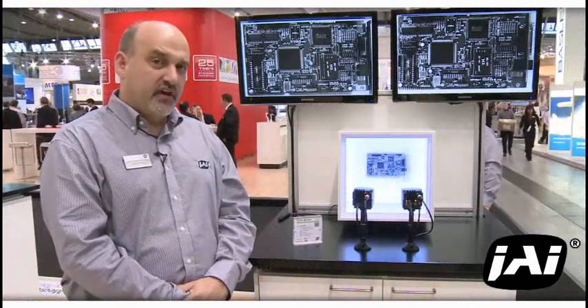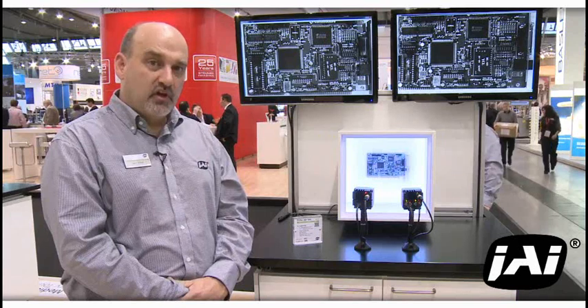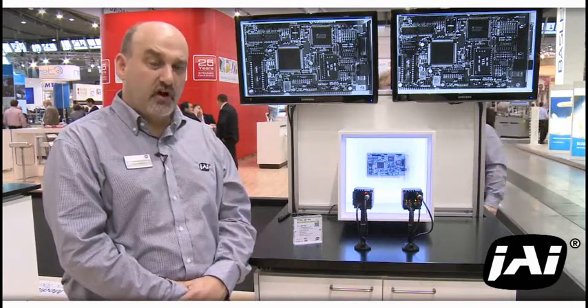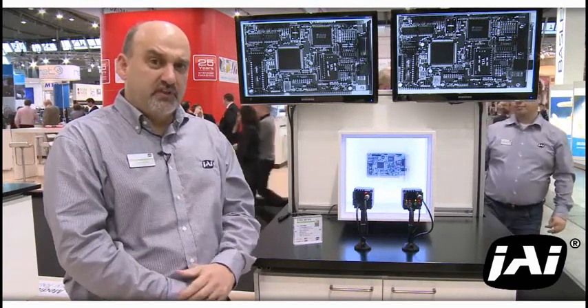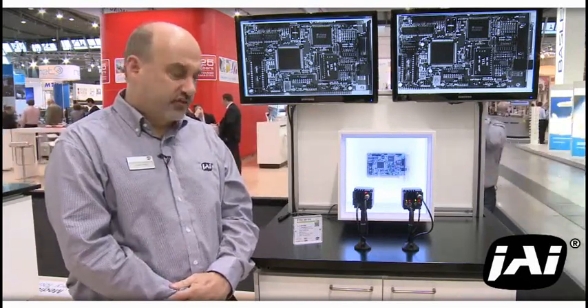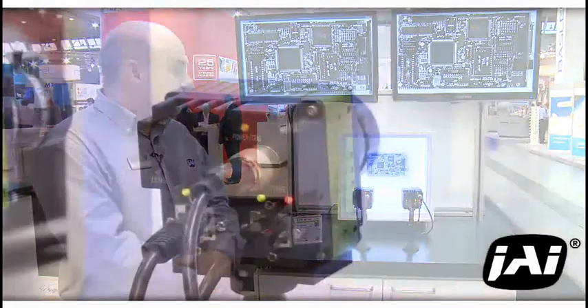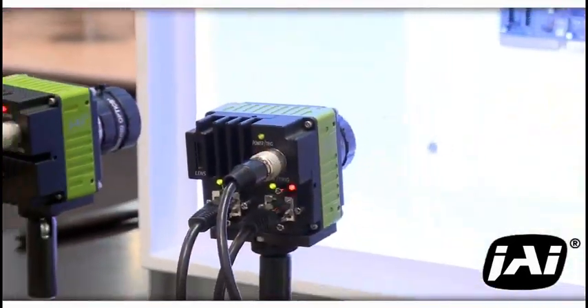The Sony XFUHAD imager is excellent at low light and NIR imaging and provides premium images for high speed and demanding machine vision applications. The products we launched at the show include USB 3 and Link Aggregate GigE.